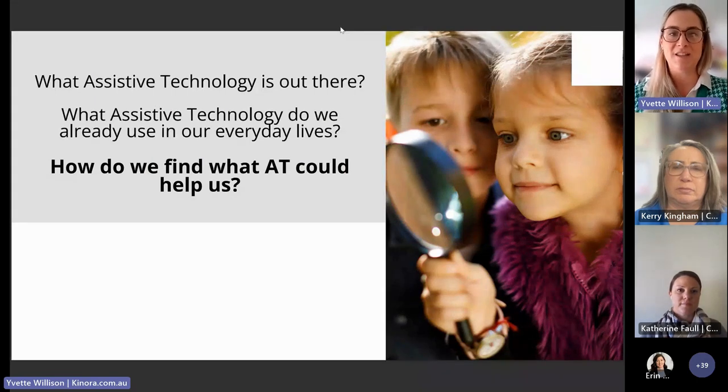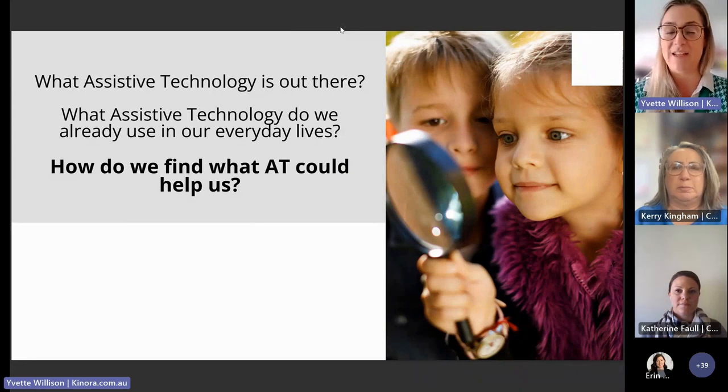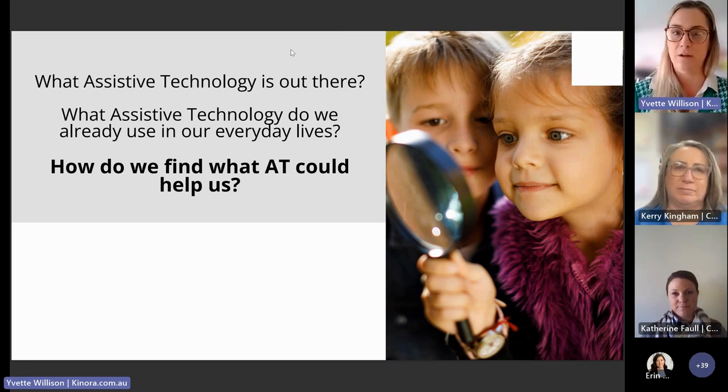The list of assistive technology is potentially endless. The ultimate question is how do we find out what assistive technology could help us — and that is the 64-million-dollar question. Today we hope to give you some starting points from where you can explore what AT could help you in your specific circumstances.